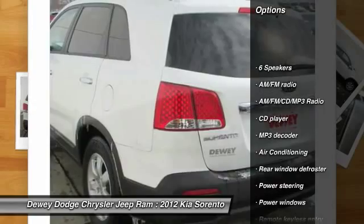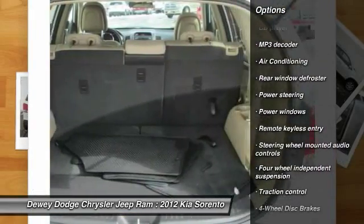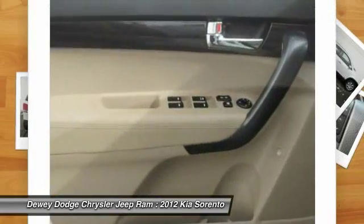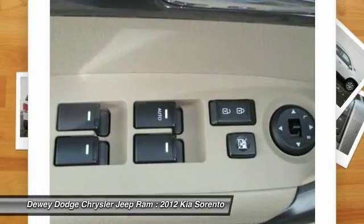Traction control, dual airbags, power steering, air conditioning, front four-wheel disc brakes, AM/FM/CD/MP3 radio, power windows, electronic stability control, CD player, trip computer.